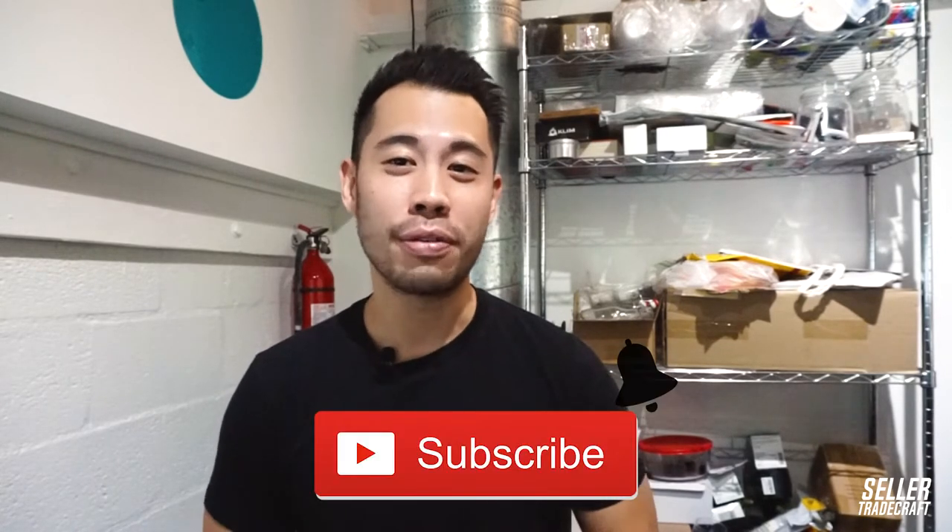What's up? I'm Nick Young from Seller Tradecraft and I'm so excited to teach you something new today. Stay with me till the end to figure out how to remove negative seller feedback on your Amazon Seller Central account. Don't forget to subscribe to this channel and hit the notification button to get the latest information and tips about selling private label products on Amazon.